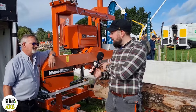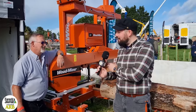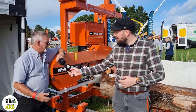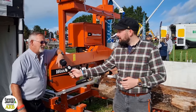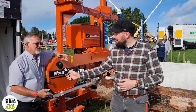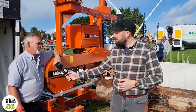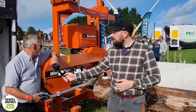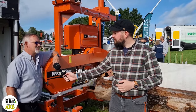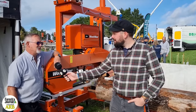So this is the LT15 battery-powered sawmill. What is the story behind it? It's an LT15 wide head, so it'll cut a wider log. The story behind it is we've been making these for a long time, but we need to start looking at alternative power sources. So this is what they've come up with as our first shot at a battery-powered sawmill.